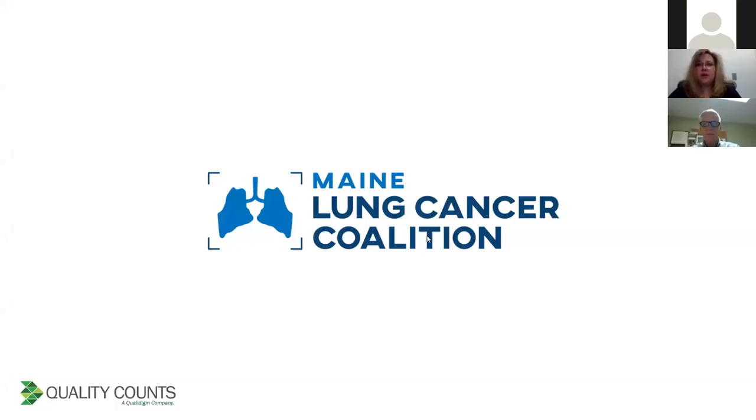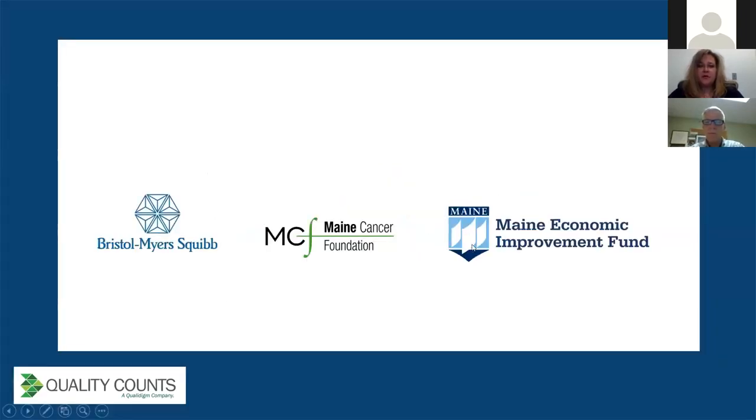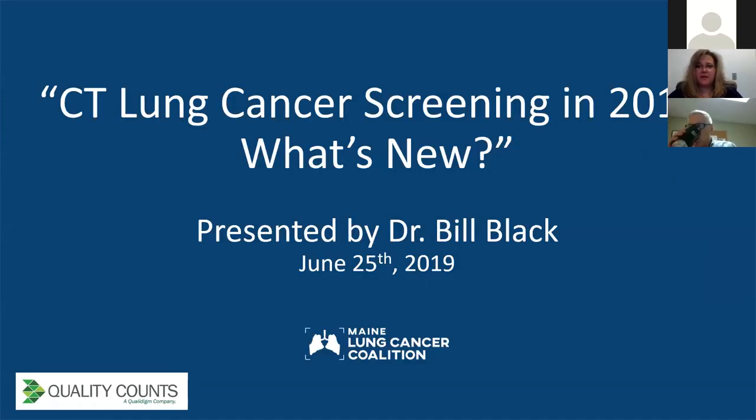Hello everyone, welcome to our webinar today on behalf of the Maine Lung Cancer Coalition and Quality Counts. My name is Jessica Rita, I'm the Quality Improvement Manager here at Quality Counts, and we're so happy to have you all here for our next webinar in the series for the Maine Lung Cancer Coalition. We'd like to acknowledge our funders: the Bristol Mills Scribd Foundation, the Maine Cancer Foundation, and the Maine Economic Improvement Fund. Thank you so much.